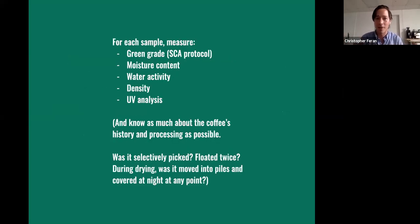For each sample you receive, I would take a green grading using standard SCA protocol. I would also measure moisture content, water activity, density, and UV analysis. Density is one of those things many folks don't have access to a density meter for — I use a bulk fill density method. There are tutorials online — Joe Morocco wrote a great one a few years ago. Using a graduated cylinder or 100–200 milliliter device, fill it with coffee and take an average of three readings. Anything I present is related to bulk fill density rather than a machine-read density.